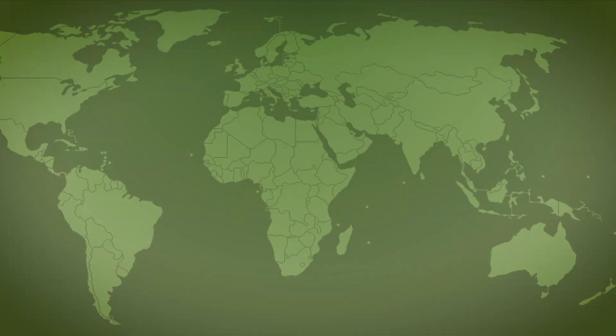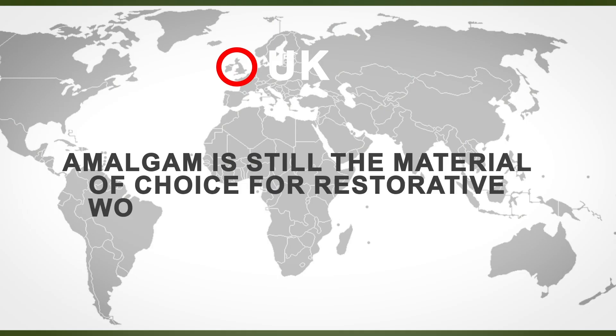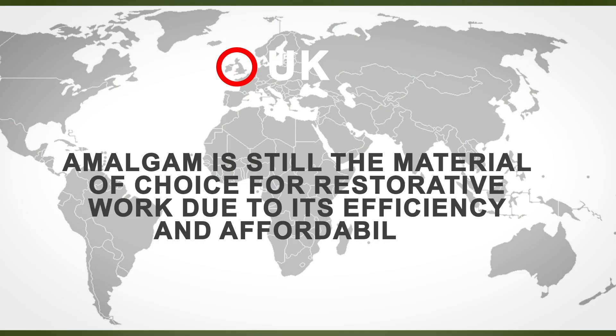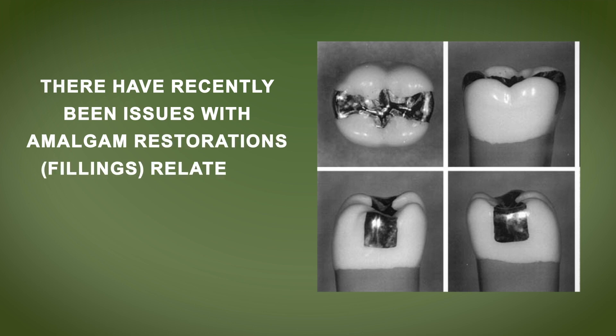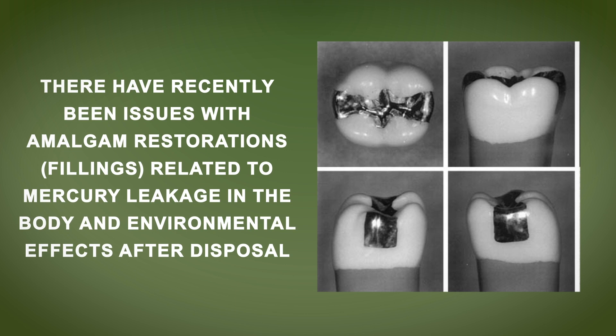In some regions of the world, like the UK, amalgam is still the material of choice for restorative work due to its efficiency and affordability. However, there have recently been issues with amalgam restorations related to mercury leakage in the body and environmental effects after disposal. With a notable improvement in its mechanical qualities for restoring posterior teeth, resin composites have emerged as an attractive option to amalgam restorations.